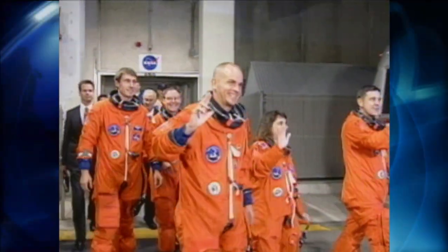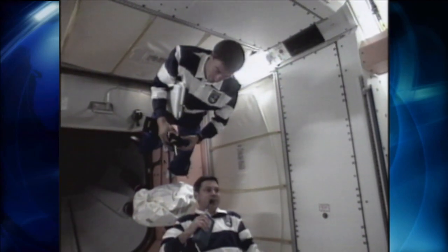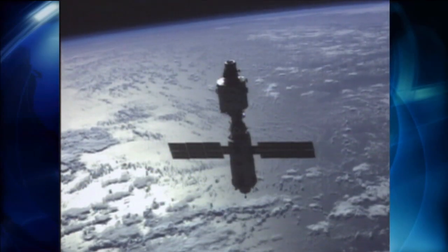A former astronaut, he commanded Endeavor on one of the most crucial missions of the shuttle's 30-year history. During that flight in 1998, the first American-built element was delivered to the International Space Station.